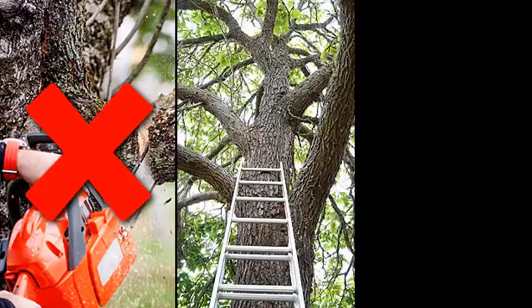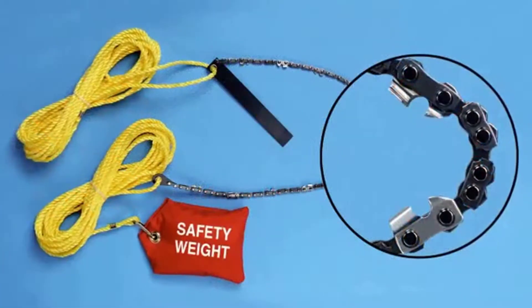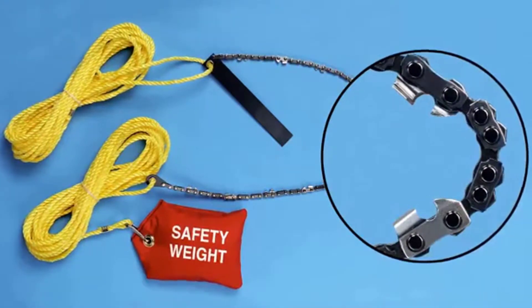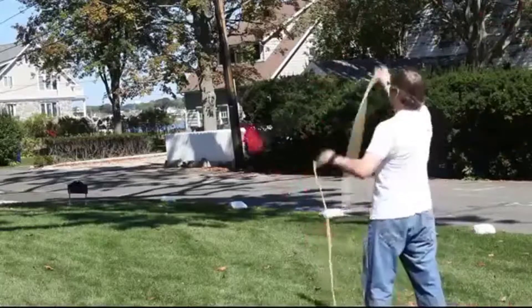Say goodbye to heavy power saws, awkward dangerous ladders, and expensive tree services. This high limb chainsaw makes it safe and easy to trim hard-to-reach branches from the ground. Toss the safety throwing weight over the hard-to-reach branch you want to cut.